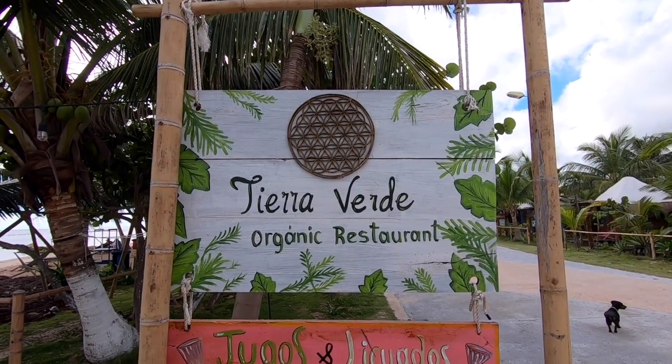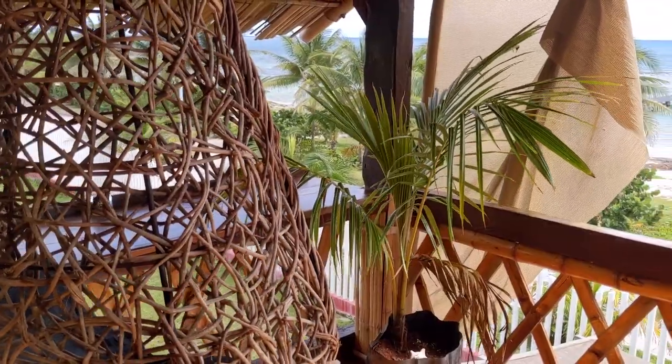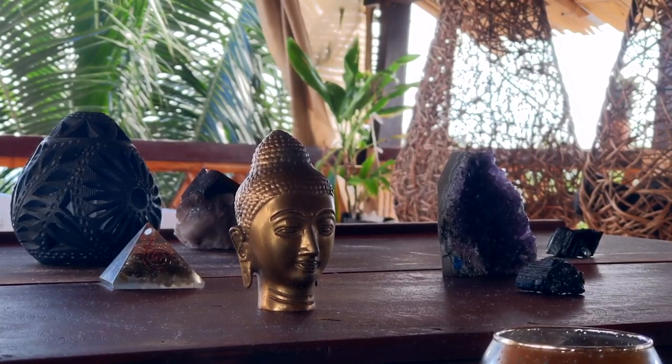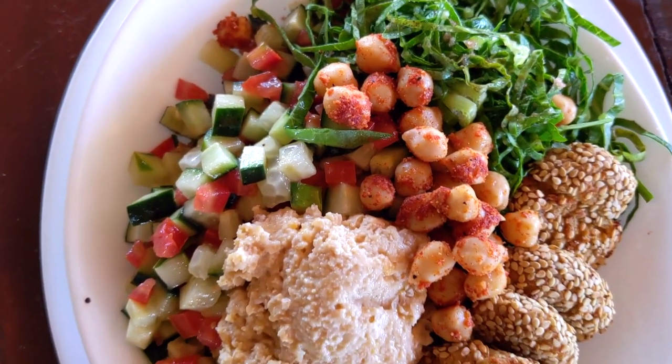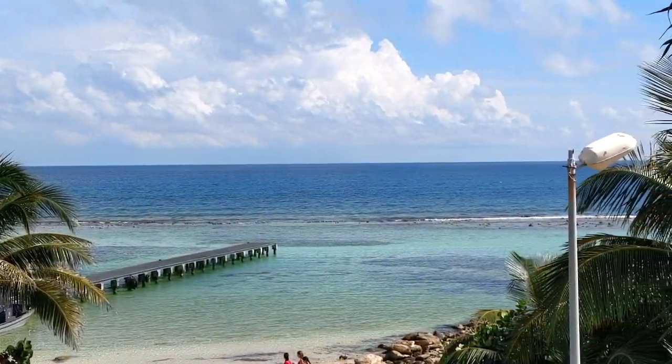We found a cute little restaurant called Tierra Verde - it's an organic, vegan, raw shop. After a lot of street food and overindulging with our family on vacation, we could use some healthy food. We're getting some greens and vegetables in our body, and then we can relax and enjoy. The plantain tacos are super tasty and the views here just can't be beat.